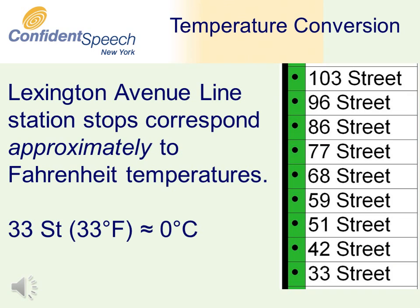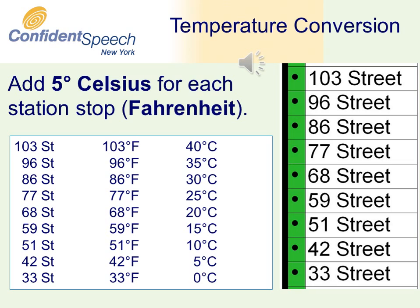This is the number 6 subway line in New York City. The station stops between 33rd Street and 103rd Street represent Fahrenheit temperatures. At 33rd Street — that is 33 degrees Fahrenheit — the corresponding temperature is roughly 0 degrees Celsius. For each station stop going uptown on the number 6 subway line, add 5 degrees Celsius.